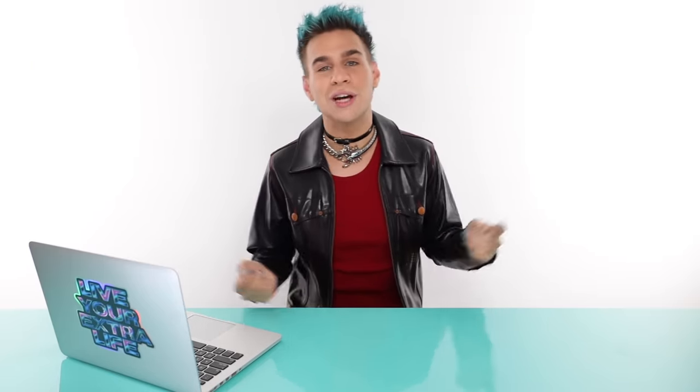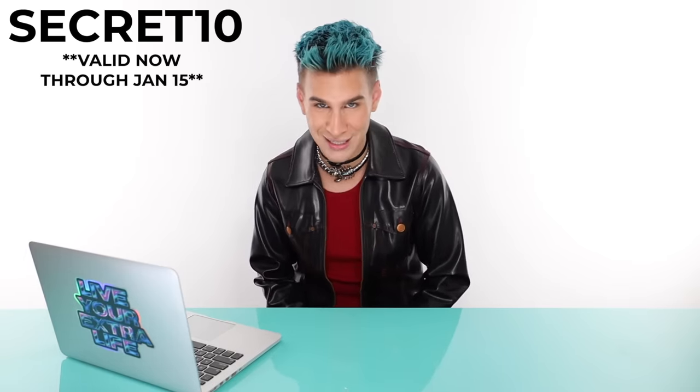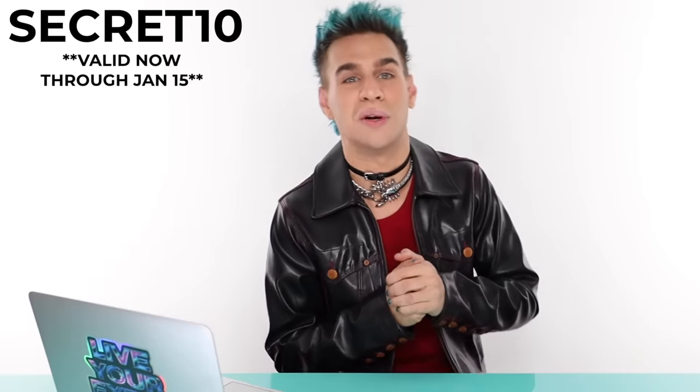That was the coolest and most fun video I've ever filmed by far. Thank you guys again for all that you do for me, following me and watching my videos - because of you I get to do these things. It's just really cool living out my dreams. More to come with Xmondo and Xmondo Hair. You guys can check us out at Xmondo Hair on Instagram and Xmondo Color on Instagram. You can check out all the colors everybody used today linked below. Also, if you guys made it this far in the video, you get a little gift - 10% off our three colors, Super Blue, Super Pink, and Super Purple, at XmondoColor.com using the code SECRET10. Valid now through January 15th - if you use it after January 15th it will not work.